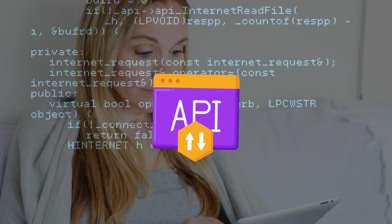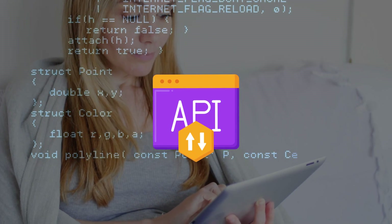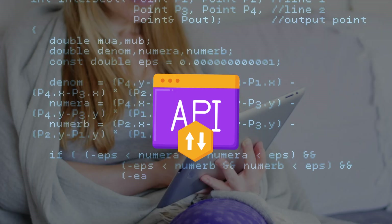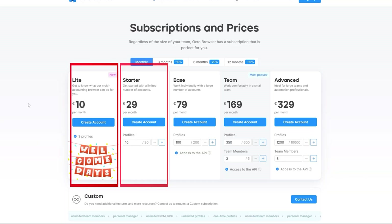Automation and API — this is for devs. Octo comes with a REST API. You can create, update, delete, and launch profiles headlessly, then connect with Puppeteer, Playwright, Selenium, or even curl if you're old school. For teams doing scraping or botting, this saves hours. The docs are clean and there's a Postman collection too.